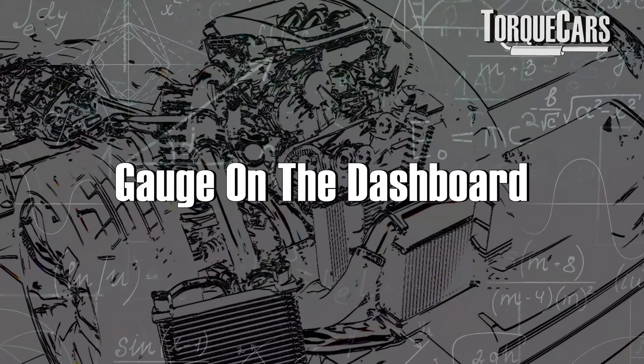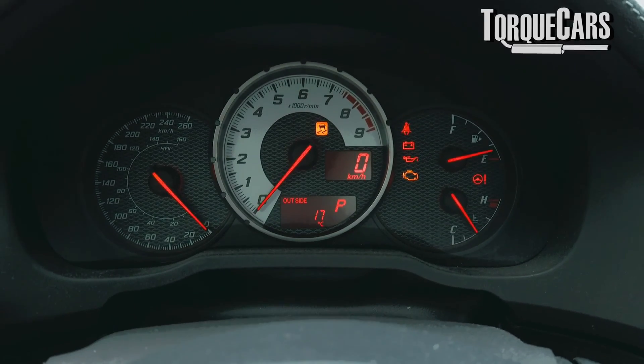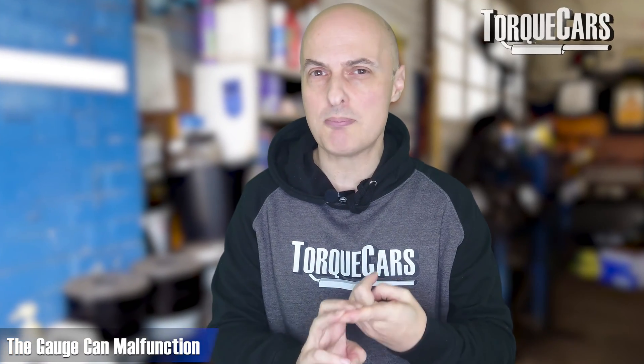Three components are involved in the fuel gauge. You've obviously got the gauge on the dashboard that physically tells you how much fuel is in the tank. There's a little scope for this gauge to be malfunctioning or sticking, but that's generally not the problem — they're very simple in operation and it's very unlikely that the gauge on your instrument cluster is to blame.